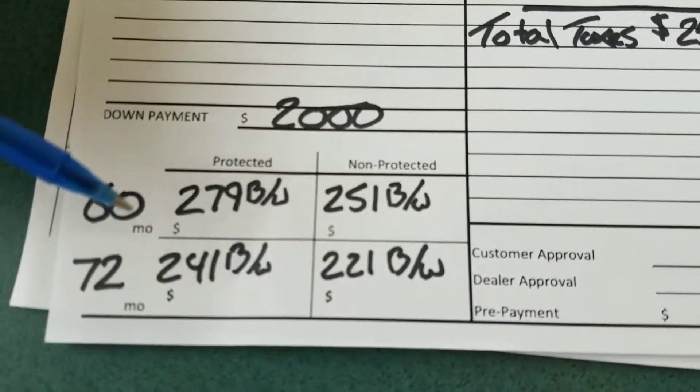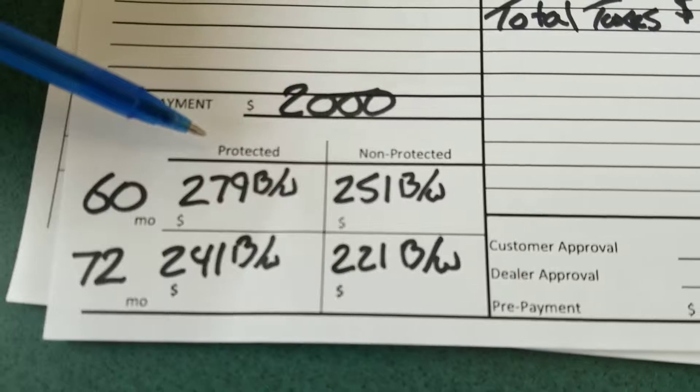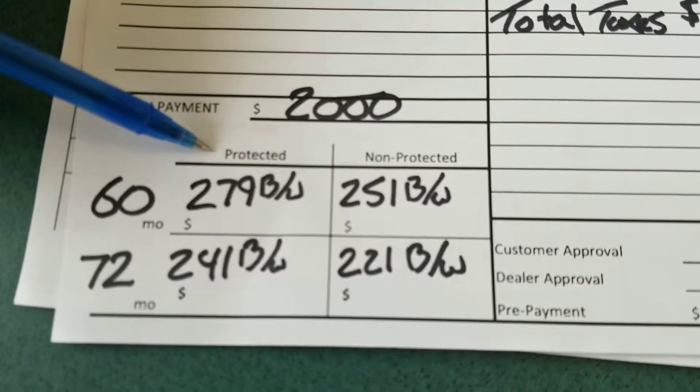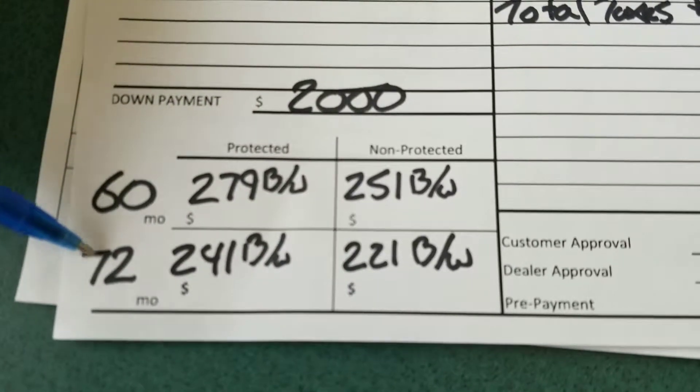Now if we're looking at financing options, we have two options: protected and non-protected. The difference between these two is that protected includes something built in the back here — life insurance, disability, and possibly some extended warranty depending on what you'd like to purchase. We have two different payment options here.